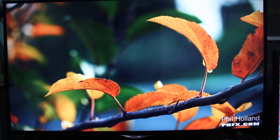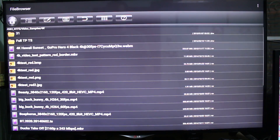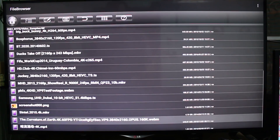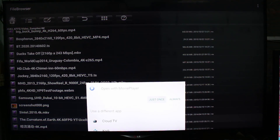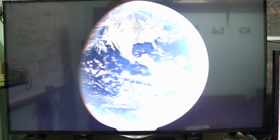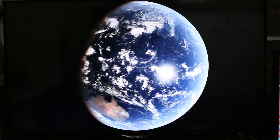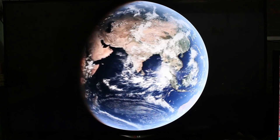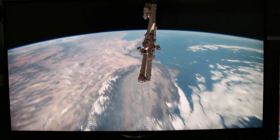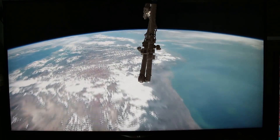One last video — Curvature of Earth. 4K VP9 at 60 frames per second. This video is supposed to have audio — Opus audio — but sadly the player does not support this format yet.